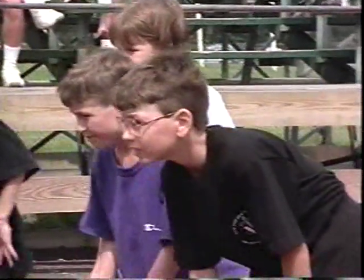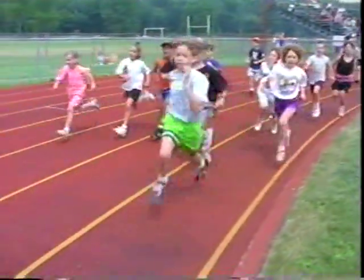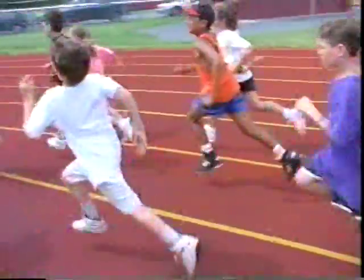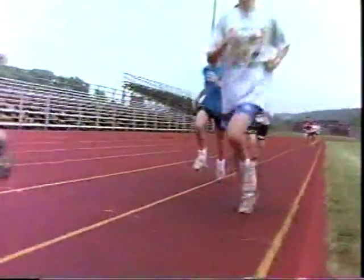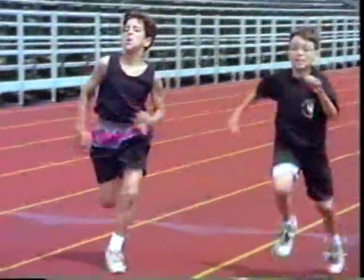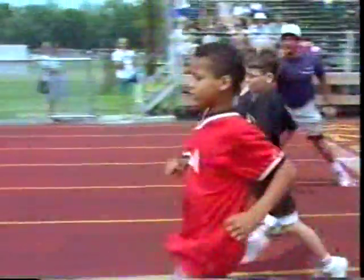Our bodies demand energy 24 hours a day, and the circulatory and respiratory systems help supply it. These systems work together, gathering and distributing oxygen and nutrients vital for energy production, growth and life.